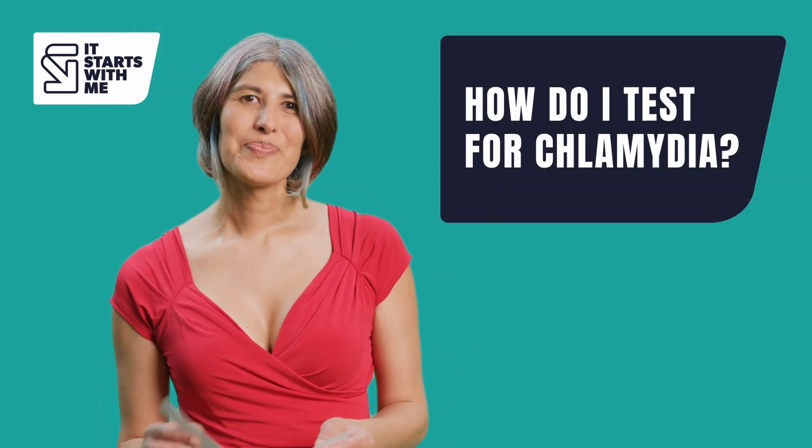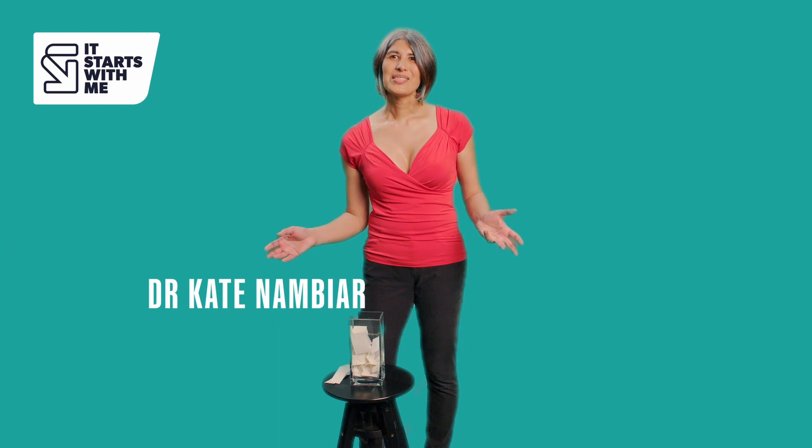How do I test for chlamydia? It's really easy to test for chlamydia. You can do it either using a swab test or a urine test. If you have a penis, we recommend that you do a urine test, and if you have a vagina, we recommend that you do a swab test, because those ways the test is more accurate.